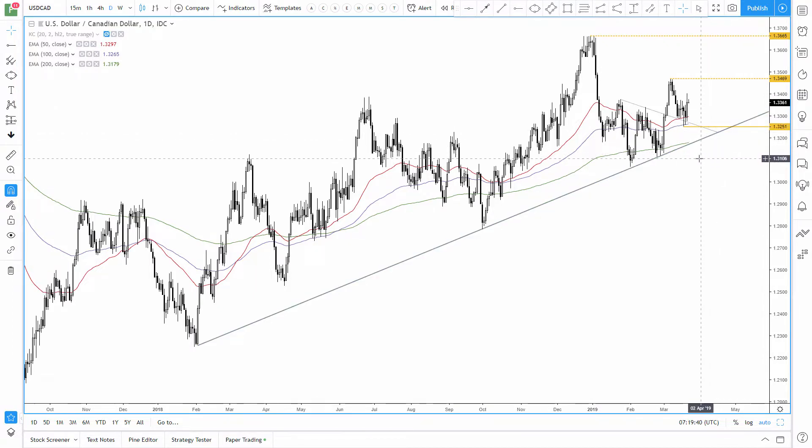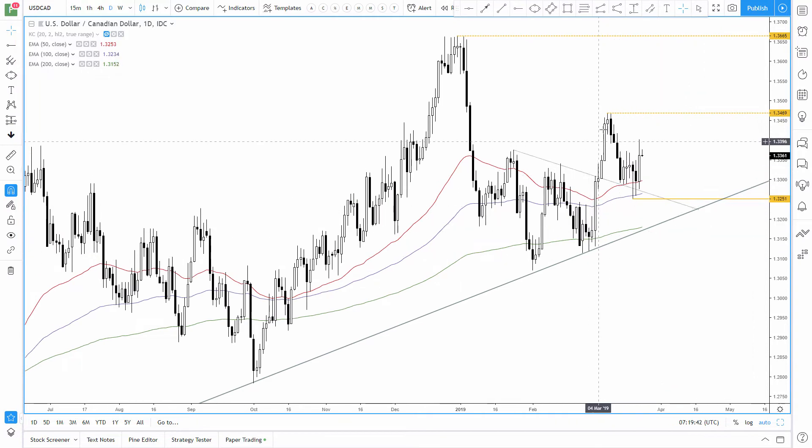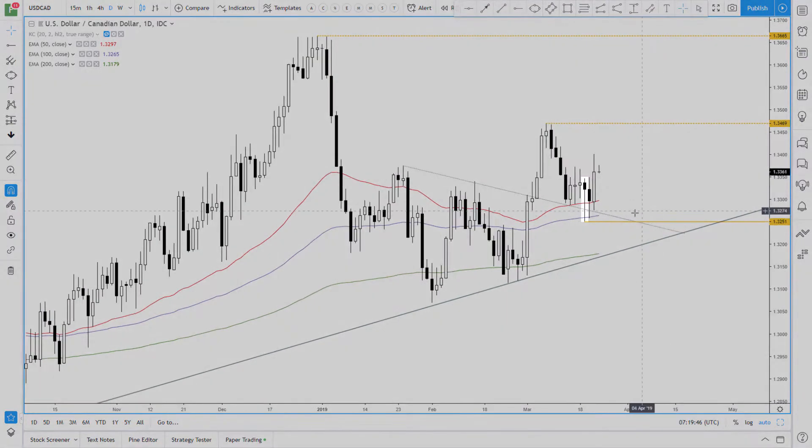That said, price action is a little bit erratic in places after it broke higher, then tried to roll over. But if we zoom in, we like the bullish pin bar which closed above the 50/100/8 averages in yesterday's bullish engulfing candle, suggesting a swing low could be in place.